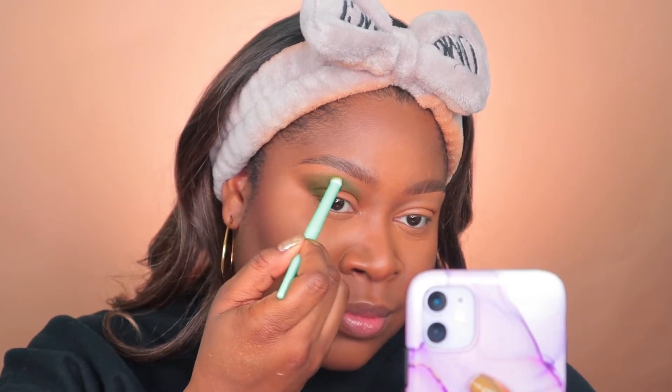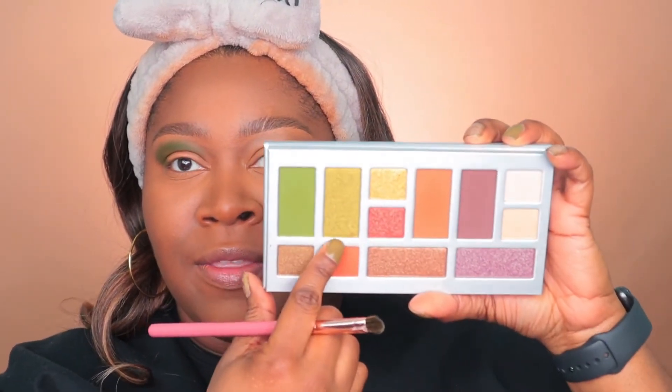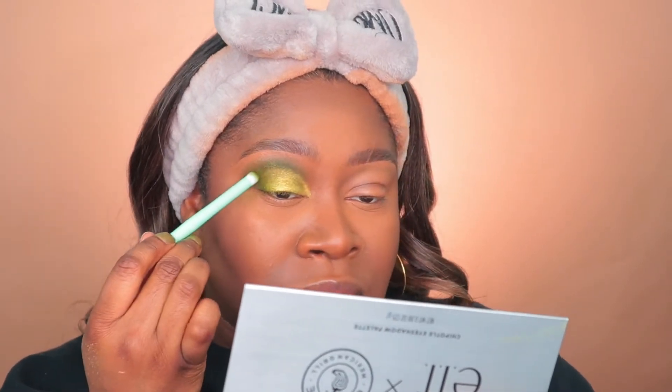I'm also filming an Instagram reel as I do my makeup — if you're not already following me on Instagram, please go ahead and follow me; my info will be in the description box. I'm blending out the edges with a tapered blending brush from Morphe. Then all over the eyelid I'm going in with the shade Guac — ELF is coming for everyone! This beautiful shimmer shade is amazing; ELF's shimmers have just been doing so well with their quality, it's great to work with.